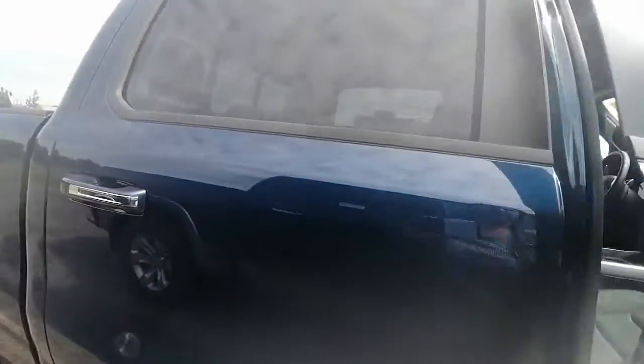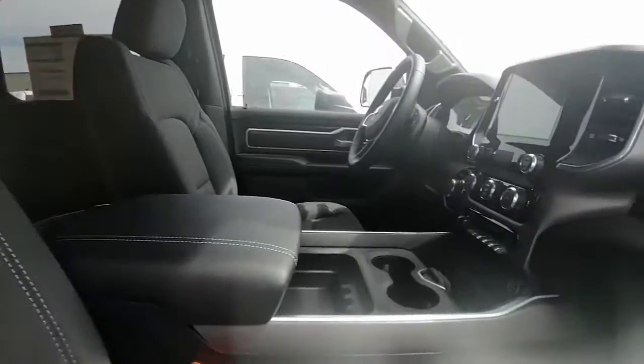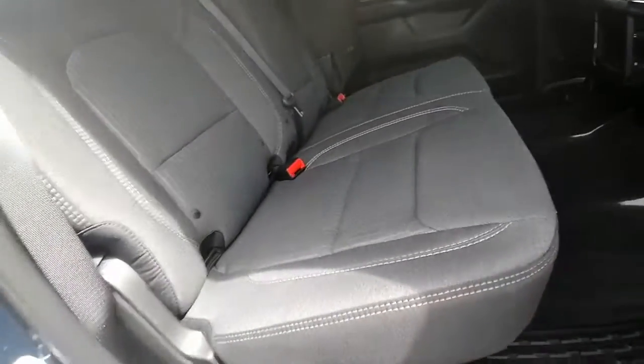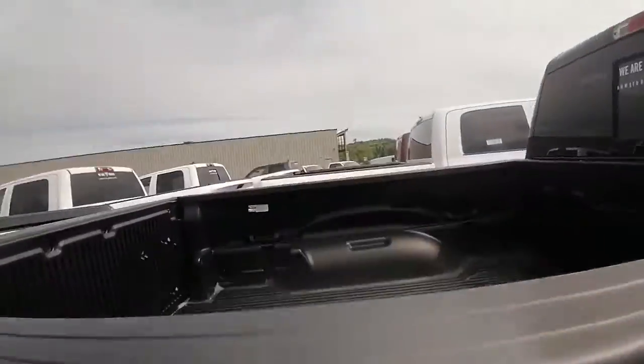Inside, it has cloth seats — not sure if leather was a must. It is a crew cab, so I don't know if a crew cab is a must. We do have quad cabs if you're looking for a bigger back seat, just let me know. It does have these little compartments and storage underneath, and I know storage was a big thing for you.